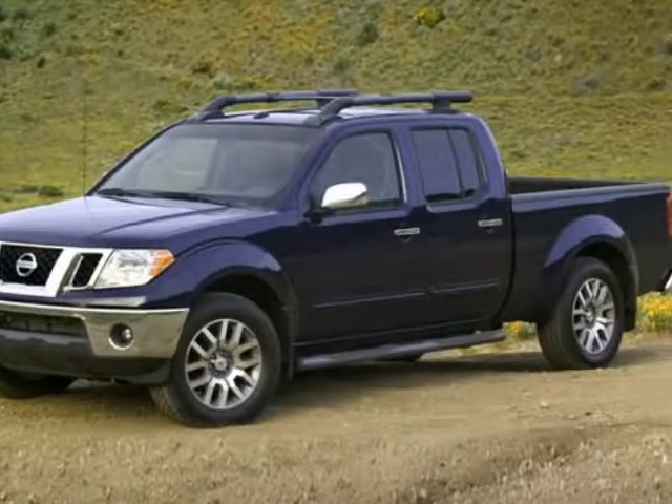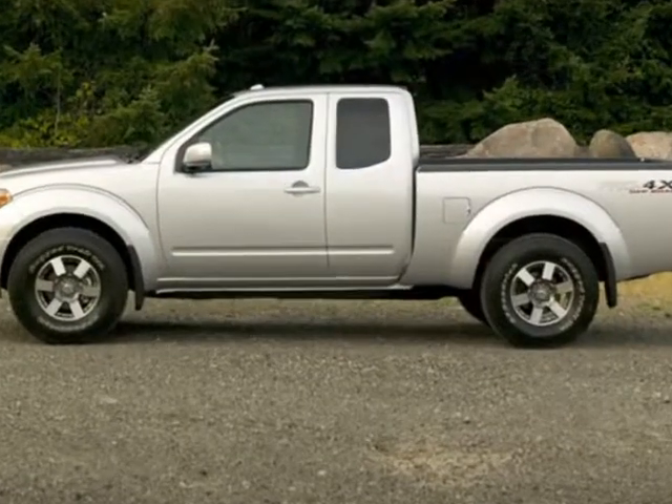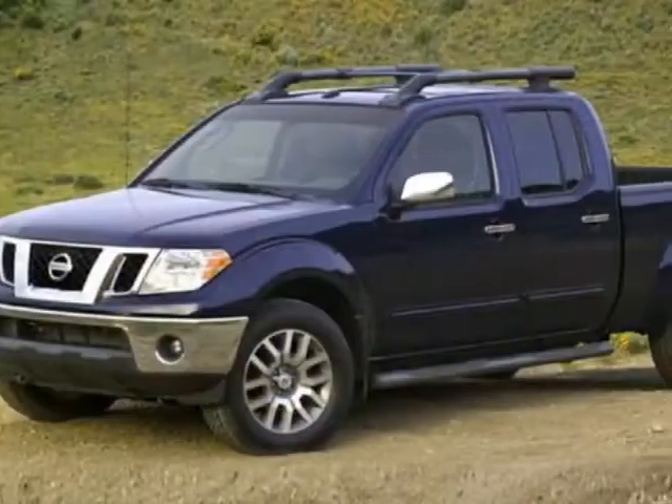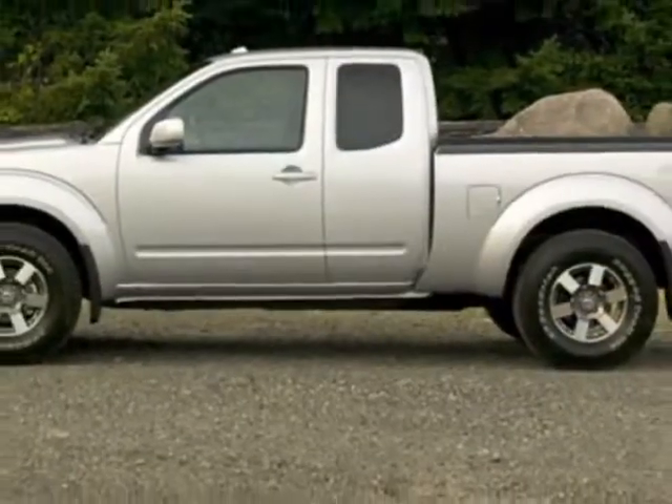Take a look at this new 2018 Nissan Frontier. For your protection, this vehicle has a full factory warranty. This Frontier boasts a 4.0 liter engine and has an unspecified transmission.